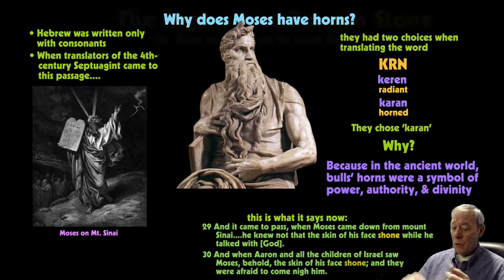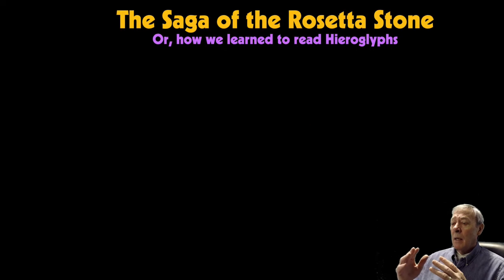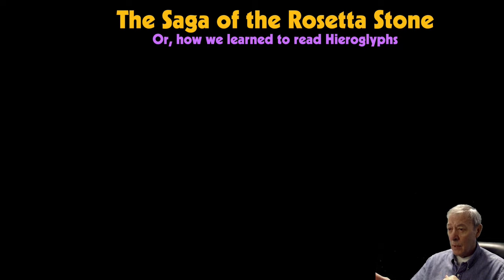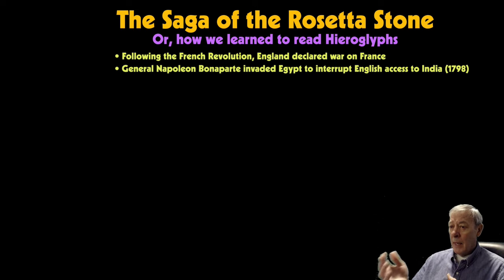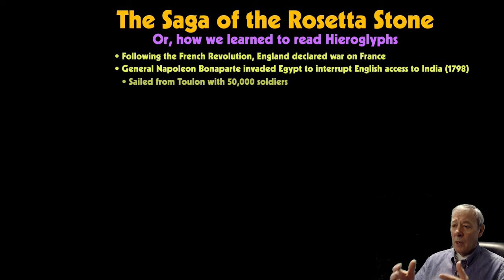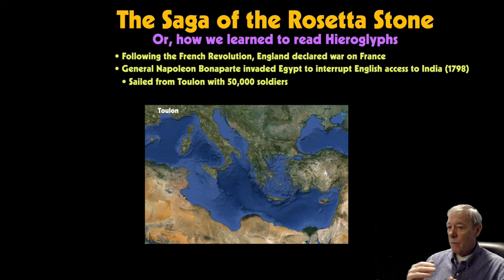Back to how we learned to read hieroglyphics. This revolves around the French Revolution and its aftermath in the 18th century. Following the French Revolution, England declared war on France. At that time, Napoleon Bonaparte was a rising general in the French army. He was sent to invade Egypt in 1798 in order to interrupt English access to India.